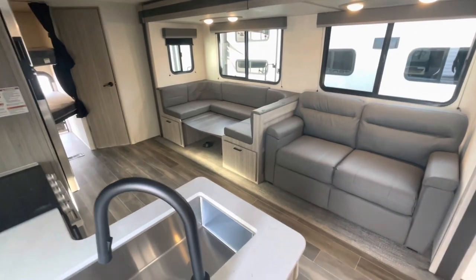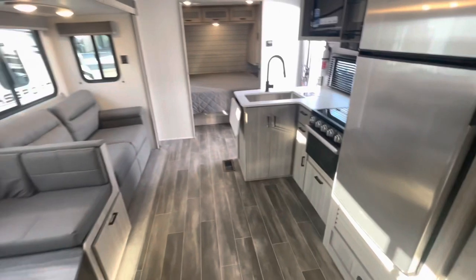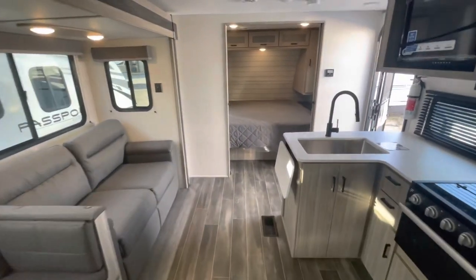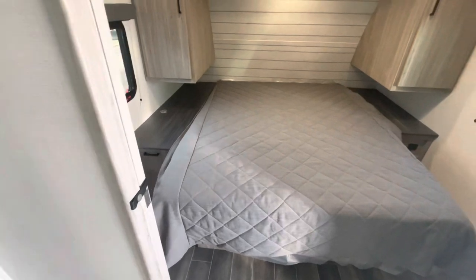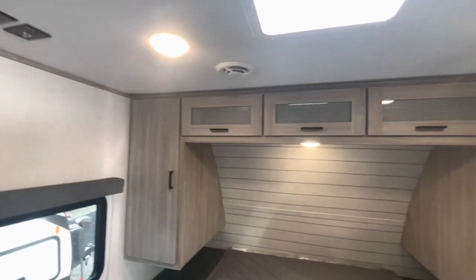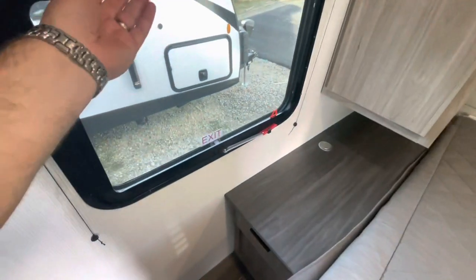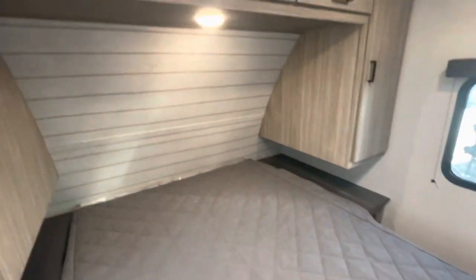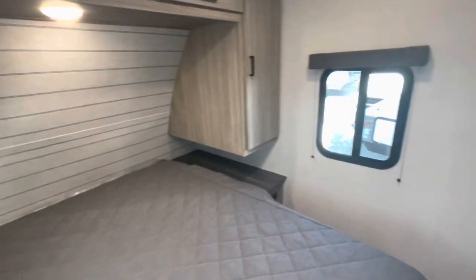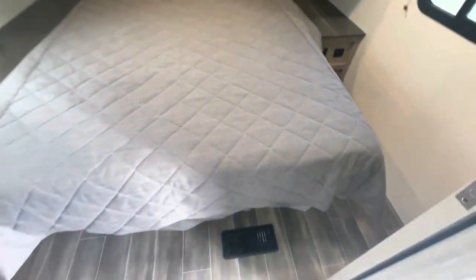Starting at the entry door looking in, you see your single slide out and bunk area in the back. Up front is the master bedroom — you've got a queen walk-around bed, solid doors that close off the bedroom from the living area, air ducts, roof vent, and you're prepped for a TV. The fire escape window opens up, you've got blackout shades, charging areas that pop up, nice hanging storage, overhead storage with glass fronts. The other window opens for good cross ventilation, more charging areas, and heat ducts down low.